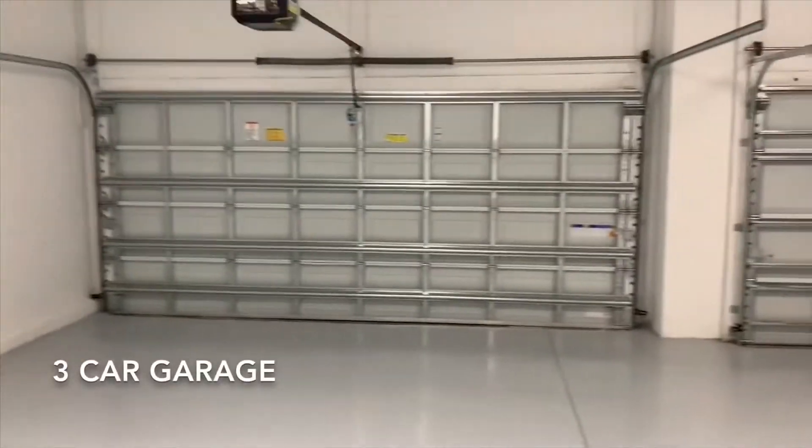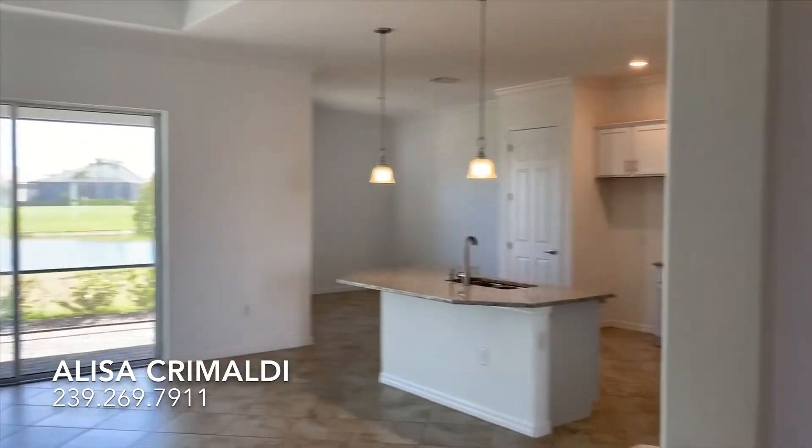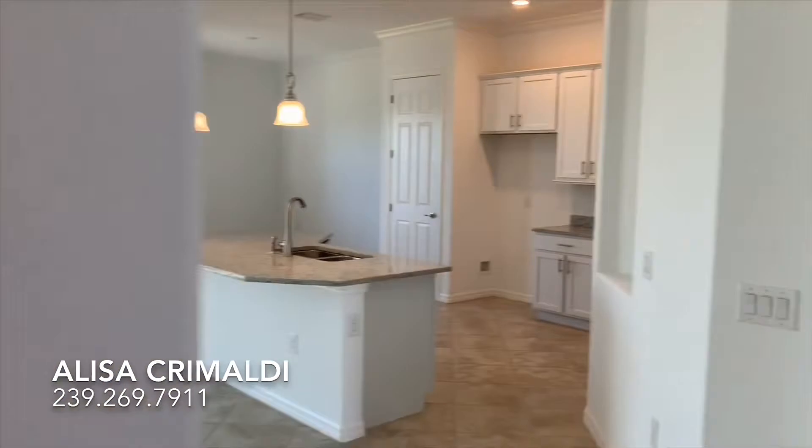Another great feature of this home is its three-car garage. Another great feature of this floor plan is its nice open concept.